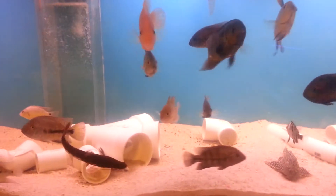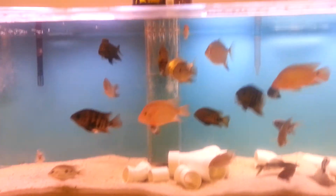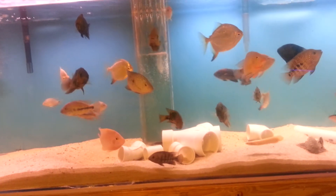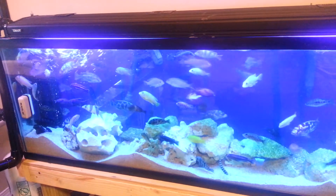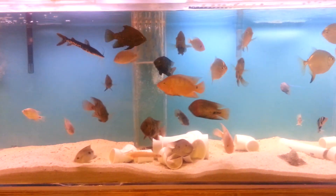That'll conclude my video — hope you enjoy my update of moving all these tanks. It took about three days and it's definitely a pain. These guys actually lived in my parents' tub for about two or three days. I packaged them all individually in bags.